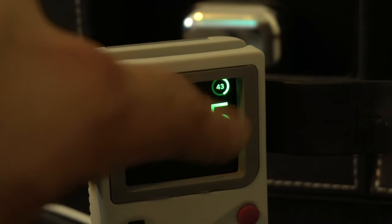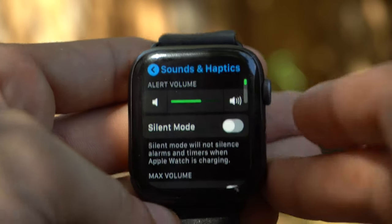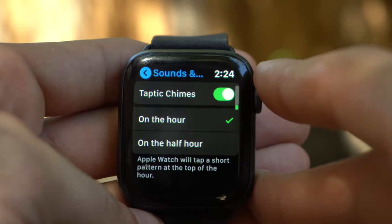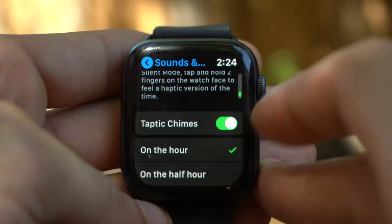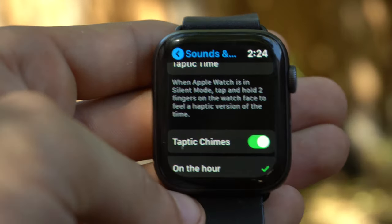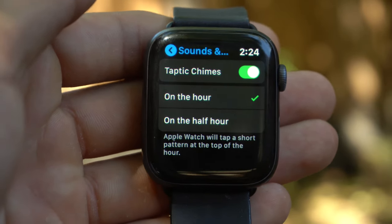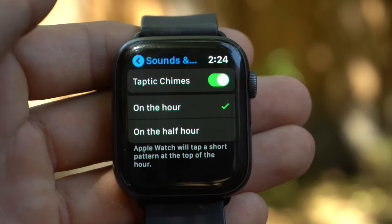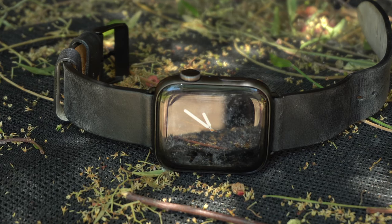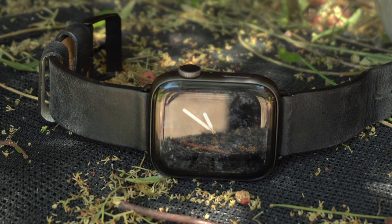There are also cool hidden features not everybody is talking about. If you quickly go into Settings and go to Sound and Haptics, scroll all the way down where it says Taptic Charms. If you select on the hour or on half an hour, when this is enabled — like mine is set to on the hour — every hour, like 5 o'clock, 6 o'clock, my watch will give me a Taptic Time charm if it's unmuted. I honestly thought this was going to be a pointless feature, but I find it very useful — especially now since I'm more aware of my time, getting work done quicker and being more productive. I no longer lose track of time.